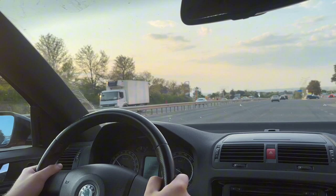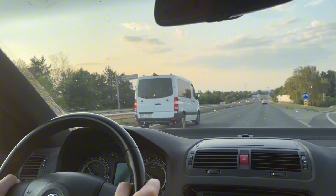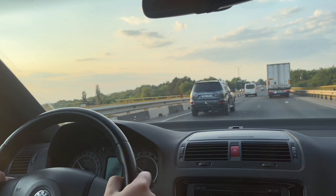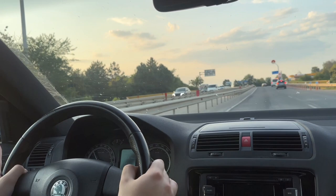Unfortunately I wasn't able to match those numbers. I tried many times with Dragy, and my best valid 0-100 result was 8.2 seconds because I had wheelspin in first and second gear — even with 235 tires. I'm sure with better tires I'd get closer to stock or even better. The top speed of this car is around 250 km/h — the best I personally did was 210-220 km/h, in Germany of course.